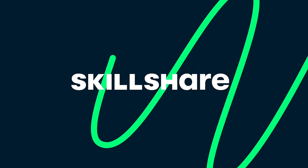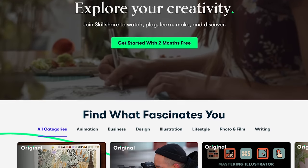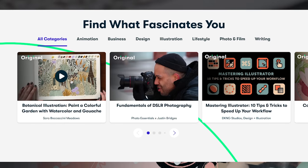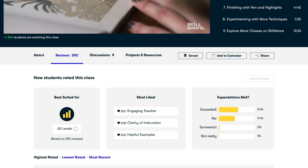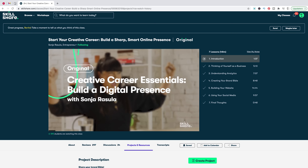As I mentioned, Skillshare is sponsoring this video. Skillshare is an online learning community where you can choose from thousands of inspiring classes on topics like illustration, design, photography, video, freelancing, and more. I sound like a broken record but I really do mean it — it's never too late to learn a new skill. I've already taken lots of classes on different topics but there are so many more to explore on Skillshare. At the moment I'm learning more about entrepreneurship, so I've been excited to take Sonja Rozula's class, 'Start Your Creative Career: Build a Sharp, Smart Online Presence.'